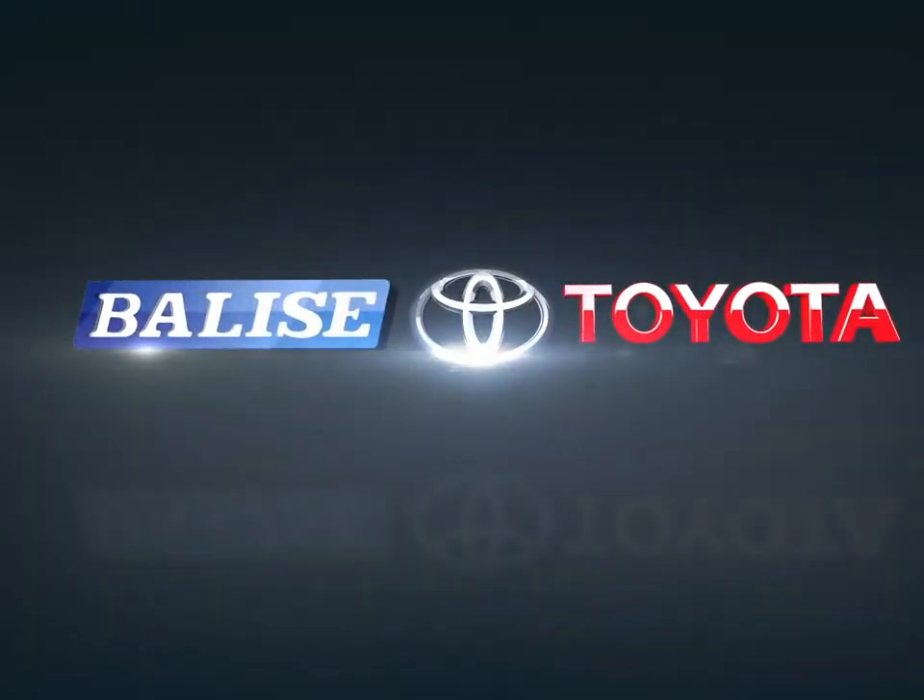Welcome to Belize Toyota. Today we're looking at a 2016 Toyota 4Runner.